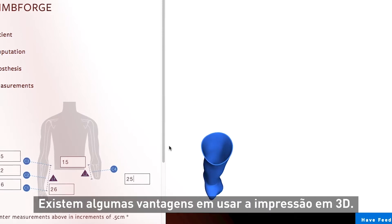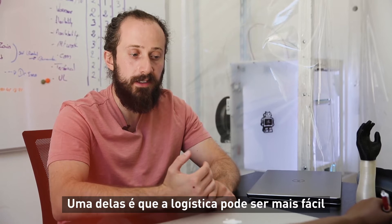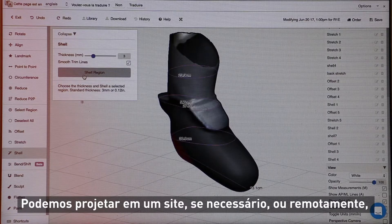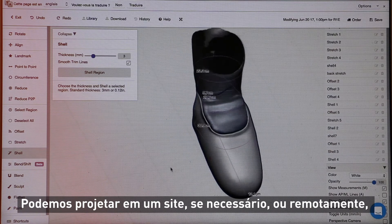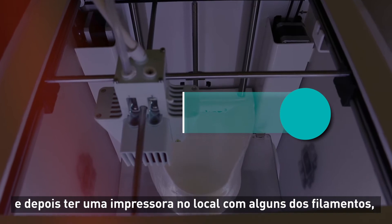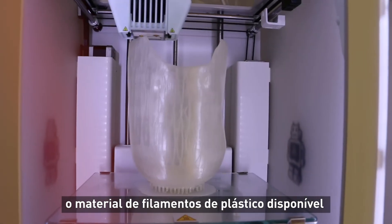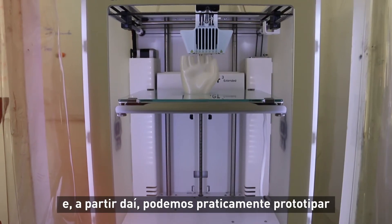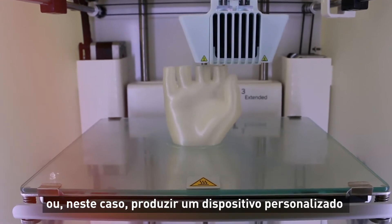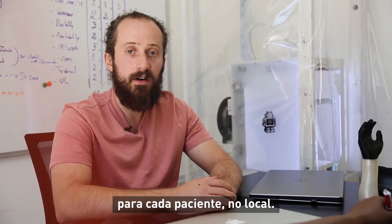There are certain advantages to using 3D printing — the logistics can be easier rather than stocking up on inventory of different devices. We're able to design on site if needed, or remotely, and then have a printer on site with some filament — the plastic filament material available. From there we can pretty much prototype, or in this case manufacture, a custom device for each patient on site.